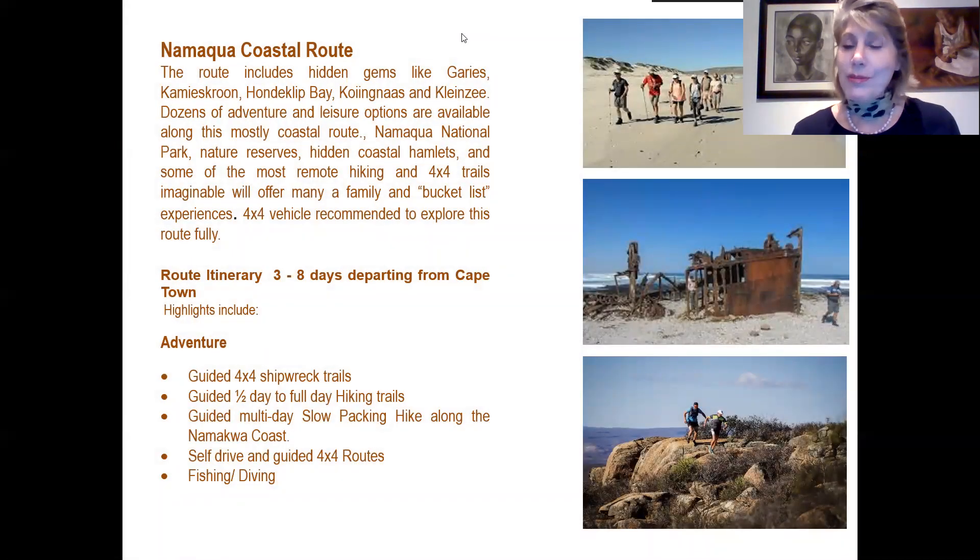We move to the last route offering, the Namaqua Coastal Route, which includes hidden gems like Kharkams, Garies, Groenriviersmond, Koingnaas and Kleinzee. There are dozens of adventure and leisure options along this coastal route, including the Namaqua National Park, other nature reserves, hidden coastal hamlets, and some of the region's most remote hiking and 4x4 trails. It offers many family bucket list experiences. A 4x4 vehicle is recommended to explore the route fully. The standard itinerary is 3 to 10 days, but it can easily be done as a weekend out of Cape Town, a midweek break, or a micro travel break of 3 to 4 days.